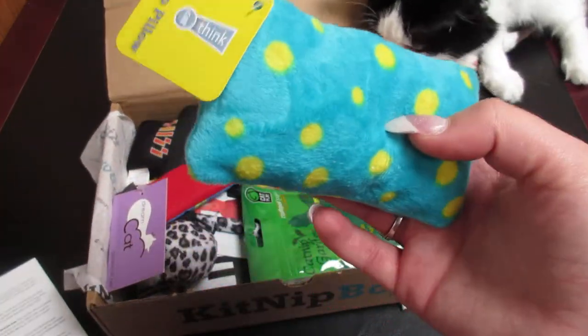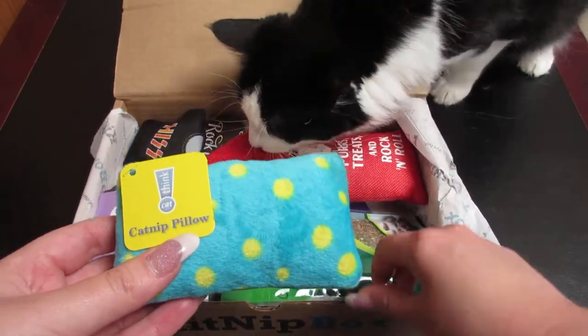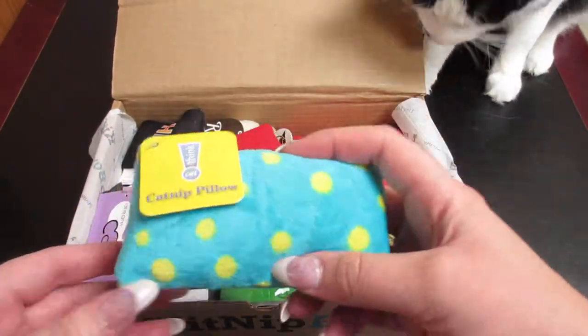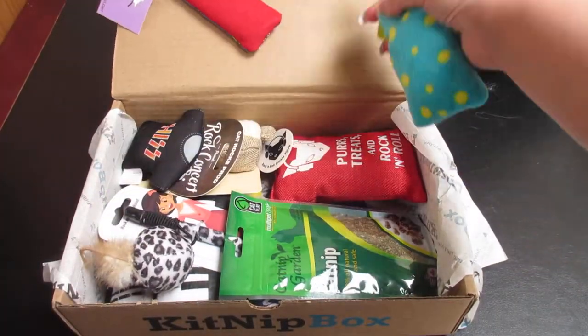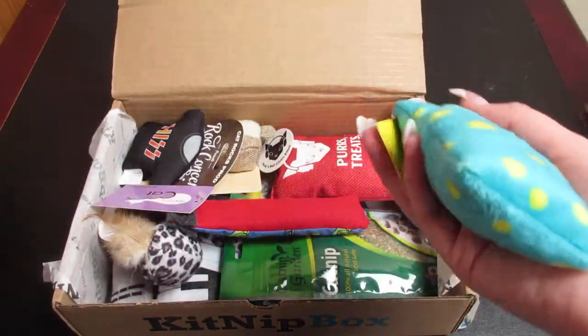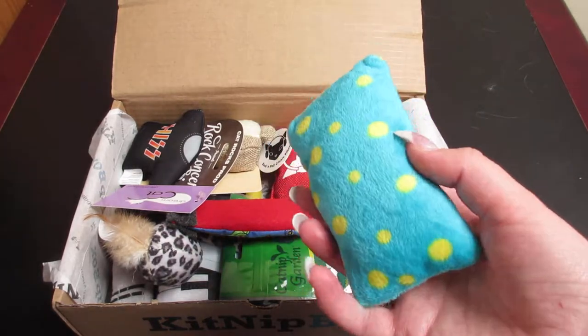The first item is the Think Cat catnip pillow. As you can see, he absolutely loves it and now he's rolling around on the floor with it.